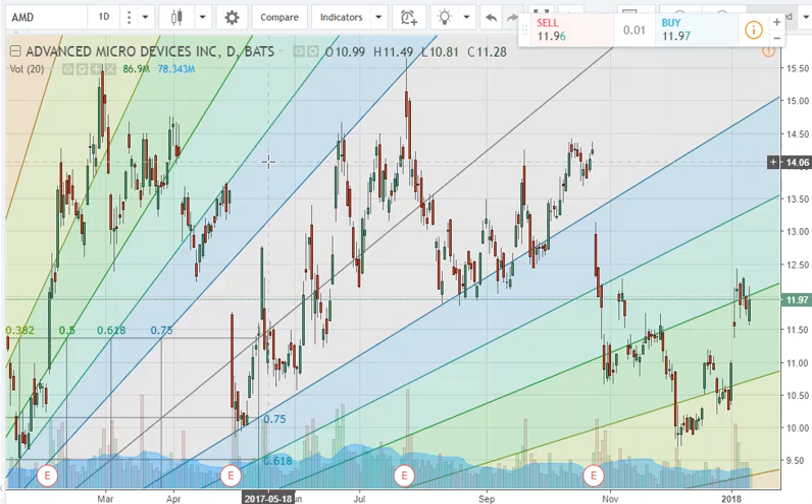AMD is another semiconductor stock catching a lot of interest lately. It collapsed on its last earnings report. This was our growth stage, our consolidation stage, and now it seems like we might be ending the up phase for this stock. So just keep this one on your radar — the move on this stock is long in the tooth and it might be moving into a bearish pattern soon.